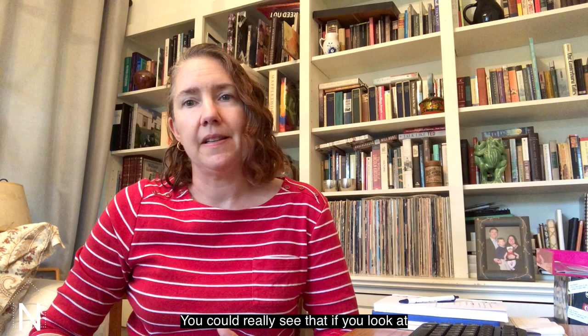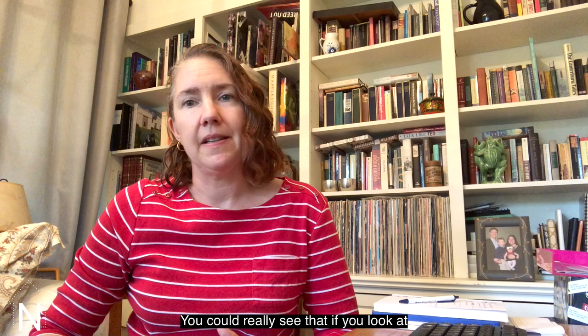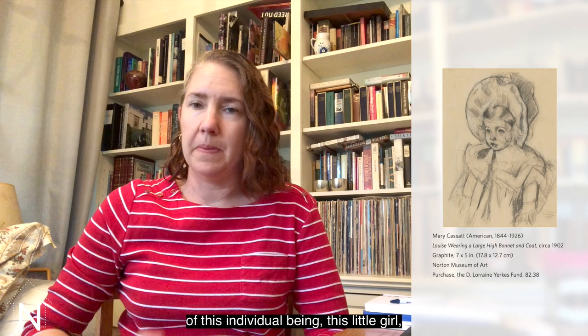You can really see that if you look at the drawing of Louise, for example. Here you can see just with graphite on paper, just with simple pencil strokes, Cassatt gives you a real sense of this individual being, of this little girl, this individual person.